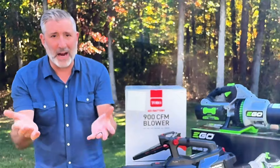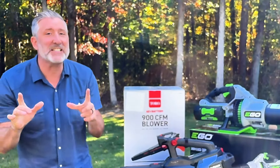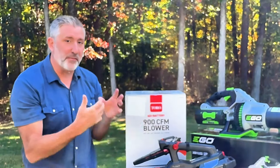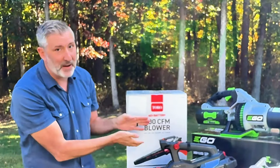Alright, when I pull this string the test begins. Here we go. Ego wins!